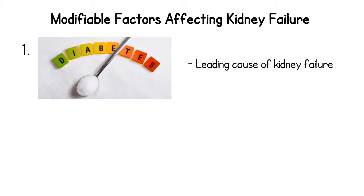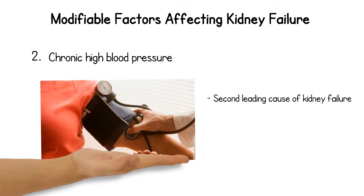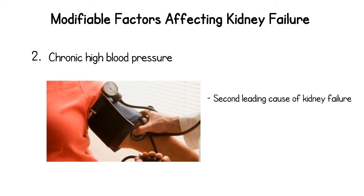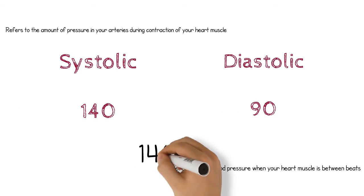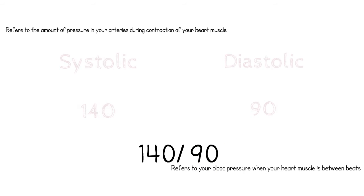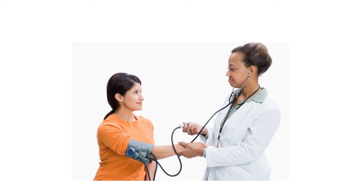Additionally, both type 1 and type 2 diabetes are able to contribute to the development of kidney failure. Secondly, chronic high blood pressure, which is the second leading cause of kidney failure. In general, a systolic blood pressure of 140 and a diastolic blood pressure of 90, otherwise known as a blood pressure of 140 over 90, is considered high. So make sure to ask your healthcare provider about whether your blood pressure is in an appropriate range or if it puts you at risk for the development of kidney disease.